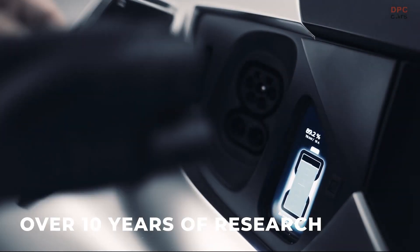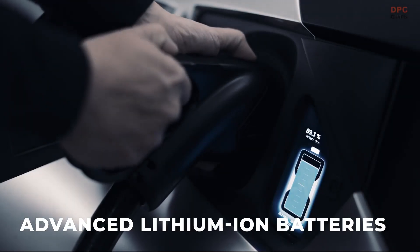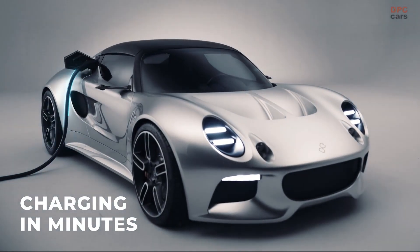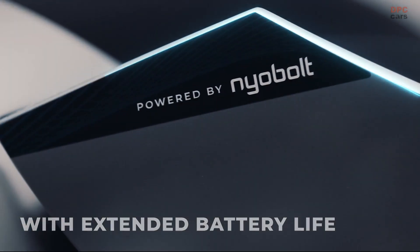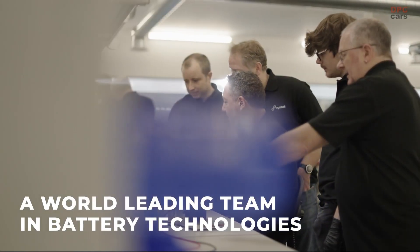Niobolt's groundbreaking battery technology is a game-changer. The Niobolt EV is equipped with a 35-kilowatt-hour battery that can fully charge in under 6 minutes, providing a range of up to 250 kilometers.